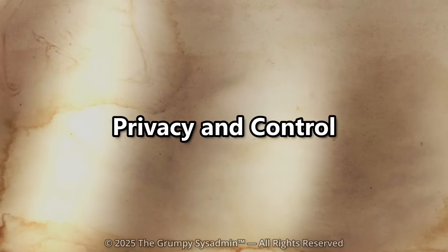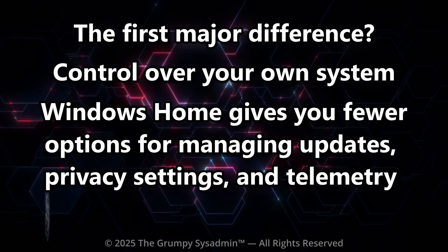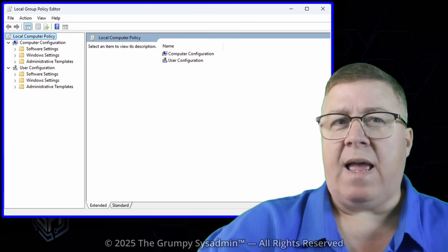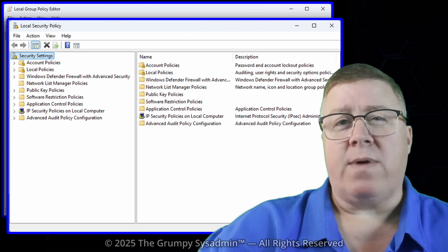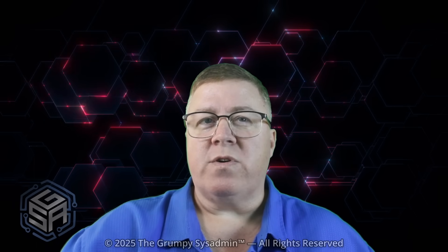The first major difference is control over your system. Windows Home gives you fewer options for managing updates, privacy settings, and telemetry, which means Microsoft decides a lot of what happens in the background. You can't easily pause updates, and when they decide to reboot for your security, you don't get much say. Windows Pro fixes that. It gives you Group Policy Editor and Local Security Policy, which lets you control when updates happen, how data is shared, and what background services run. So if your computer ever restarted itself in the middle of work, Pro can stop that from happening.